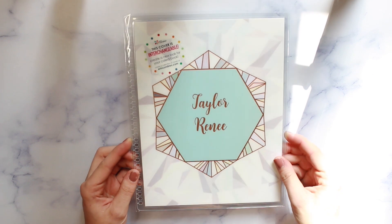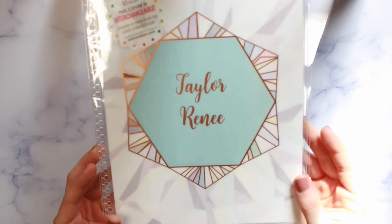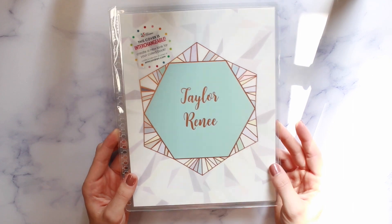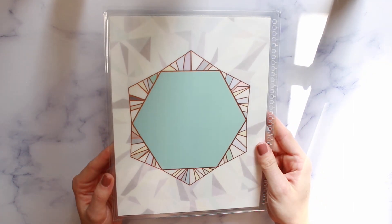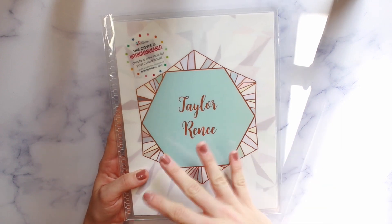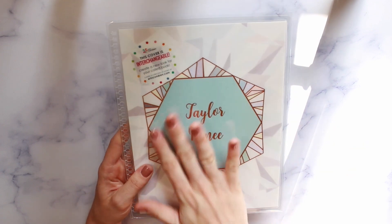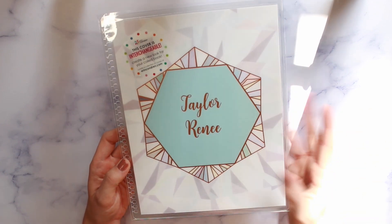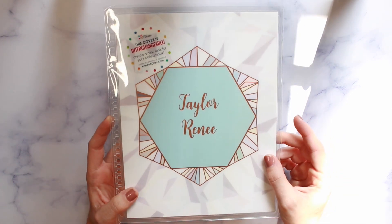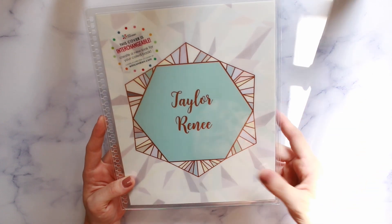The first one I picked up is this neutral kaleidoscope cover and it does have the rose gold foiling to obviously match my planner. I think it'll be super pretty and I think this is also the cover that I'm going to keep on my planner whenever I store it away after this year is over, just because I like the kaleidoscope theme. I realized I didn't have a kaleidoscope cover yet. I like it better than the plain kaleidoscope design.